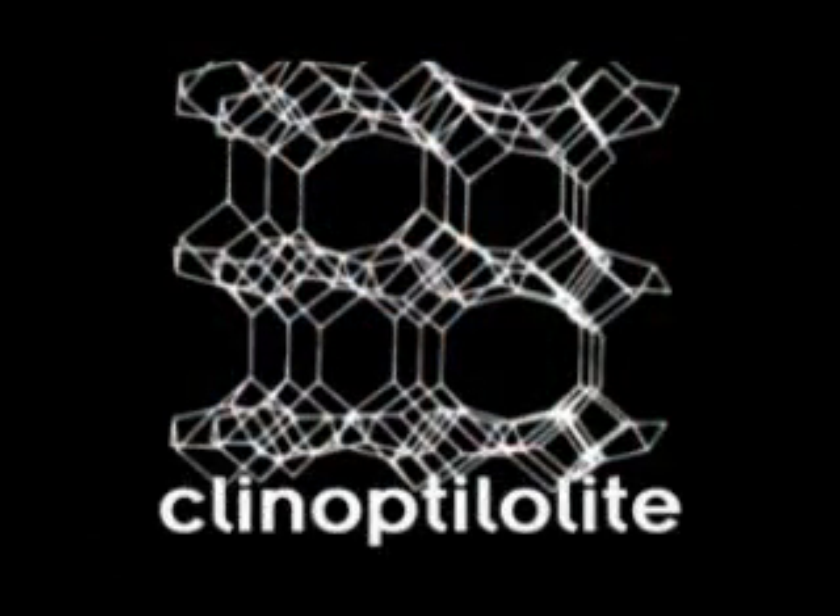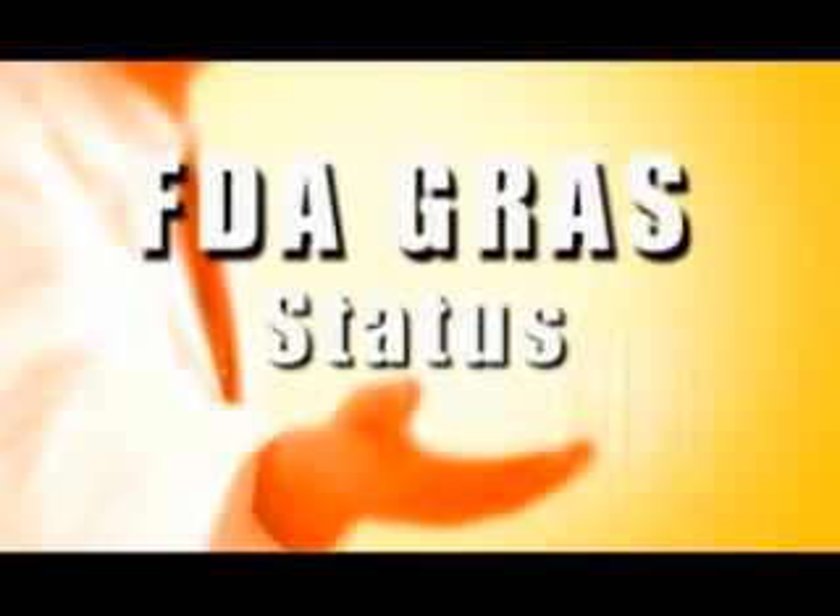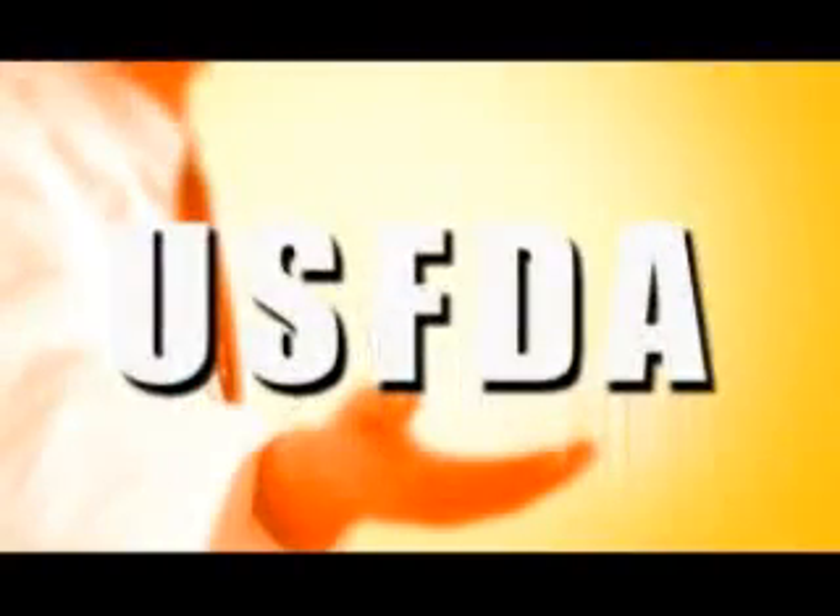Natural Cellular Defense is based on a zeolite called clinoptilolite, which has been used for over 800 years in traditional medicine. It's completely safe and non-toxic and has GRAS status — generally recognized as safe by the U.S. FDA. It's not absorbed at all and doesn't depot in the body. It simply goes into the body and comes out. You ingest a clean cage and excrete a dirty one.